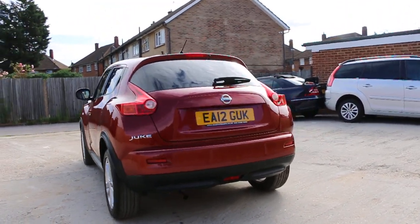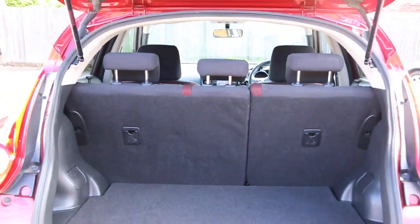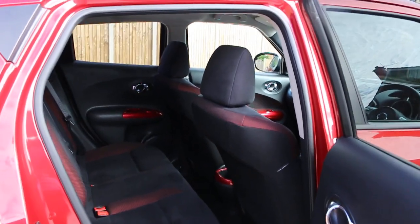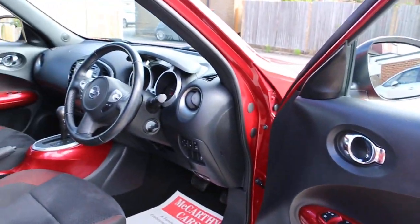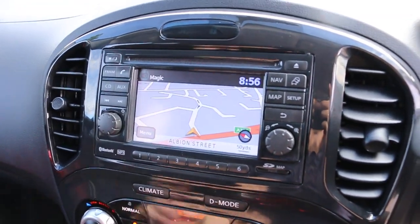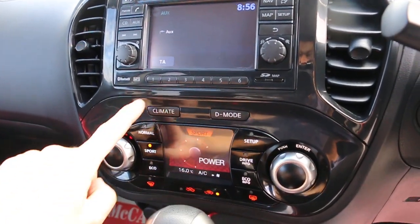Features include reversing camera, split-folding rear seats, black and red velour interior, side and front airbags, five headrests, ISOFIX, electric windows, electric mirrors, satellite navigation, Bluetooth telephone connection, and aux connection.